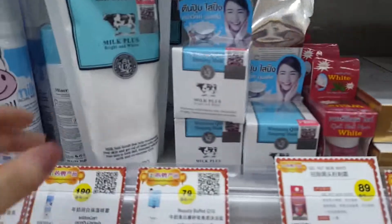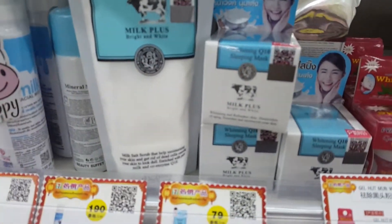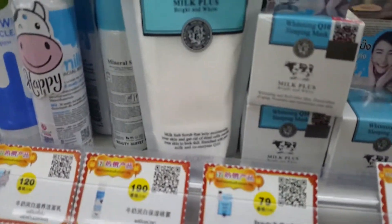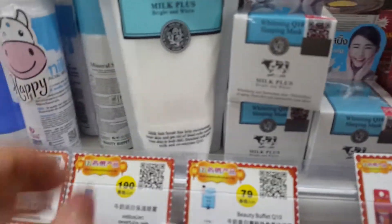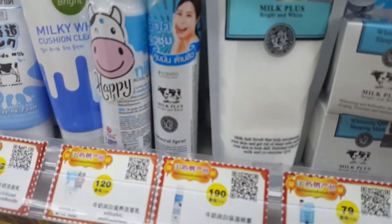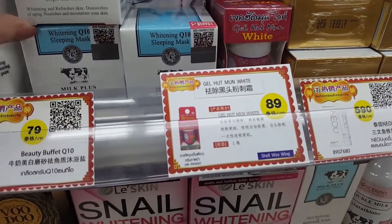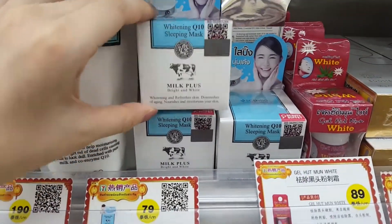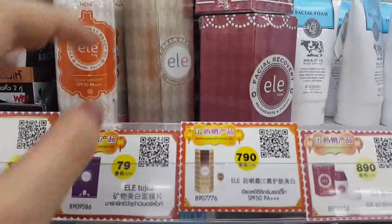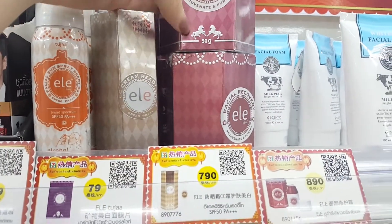Apparently these are really popular for souvenirs. So it's like a scrub — this one over here is a scrub. And they also have like spray mist. And here is like a sleeping mask.